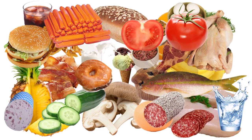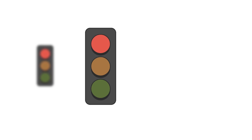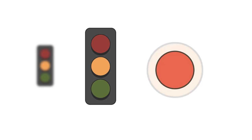There are so many delicious foods available, but do you know how to create a healthy meal? With the help of these traffic lights, you can start by dividing your food into three groups: green, amber and red.